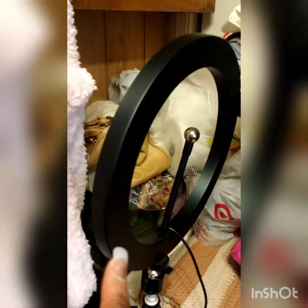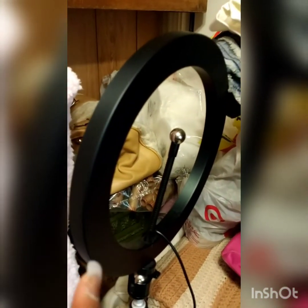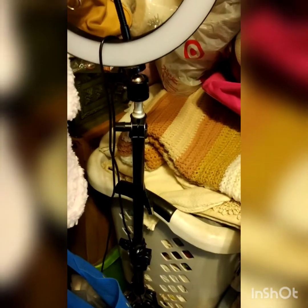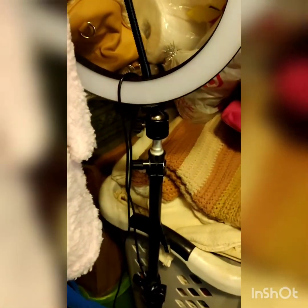This is my ring light right here that I got from Amazon — actually I think it's from Shein. It's a very good ring light if you ever want one. It came with the stand and I want to say it was about ten to twelve dollars.